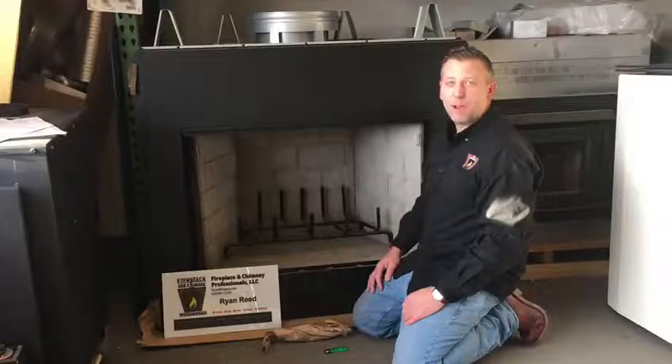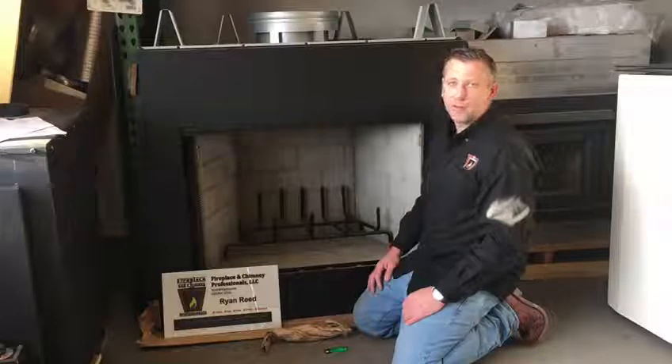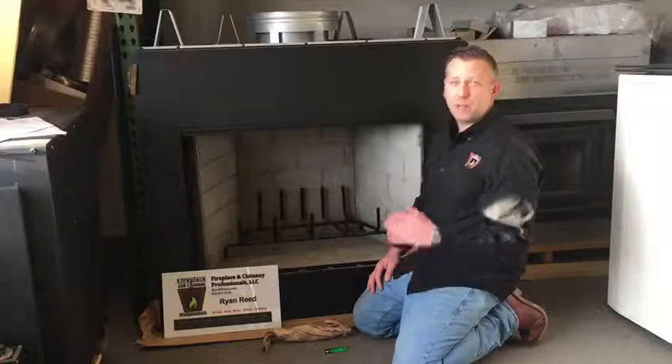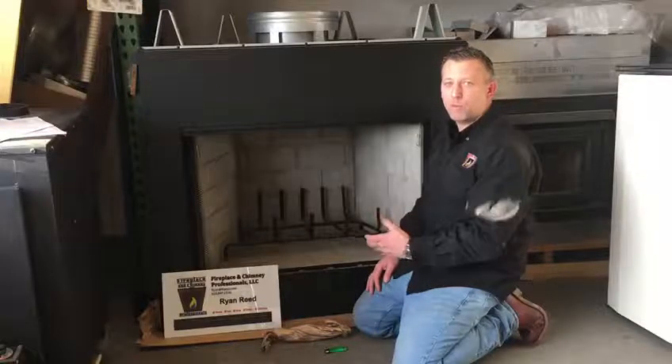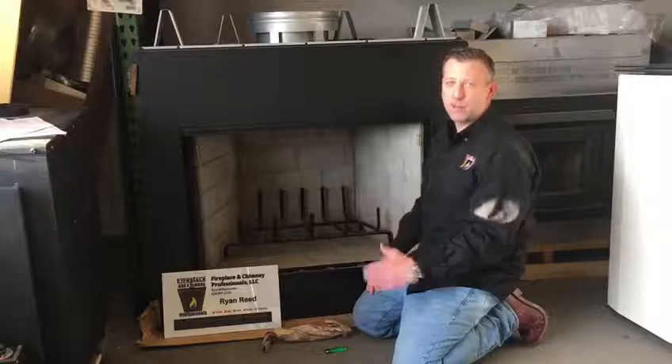Hello, how you doing? This is Ryan Reed from Fireplace and Chimney Professionals in Kittnersville, Pennsylvania. Today we're reaching out to our customer base and educating you on maybe why your fireplace or your wood stove is smoky on startup.